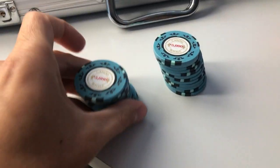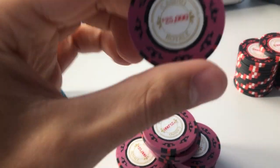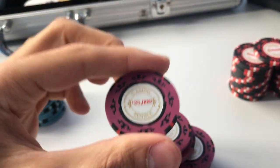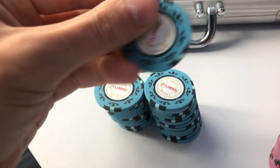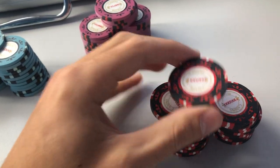These are the exact same ones from the movie. Got the $25,000 chips right here. So $5,000 and $25,000, and then of course you're gonna come up to the $100,000 chips right here.